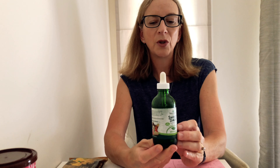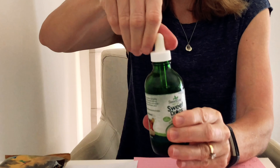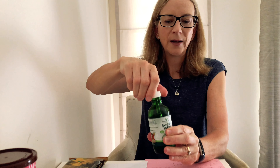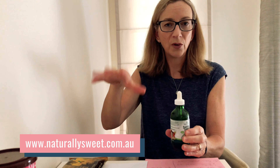Another one that's hard to find is liquid stevia glyceride. The one I use is called Sweet Drops, made by Sweet Leaf. It's a clear liquid and you just use a few drops at a time — stevia is very, very concentrated. You can buy this in Australia at a website called naturallysweet.com.au. All the links for things I've mentioned will be below this video and in the blog post on our website. This is really great to have on hand as a lot of recipes call for it.